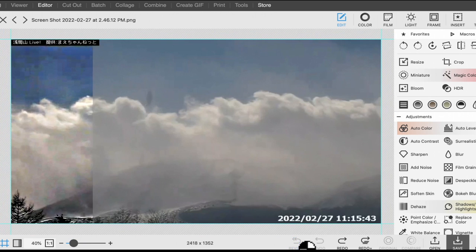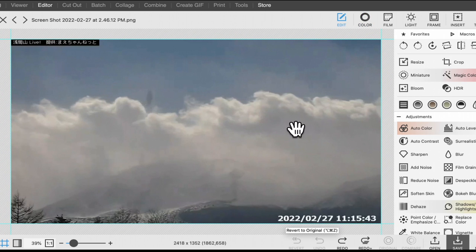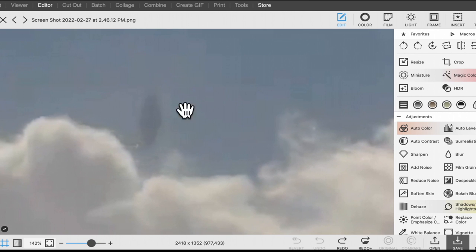Here is the original. Here is back to normal. So this is the original right here, and you can still see the craft, the object over here. And it looks like it's sucking something.